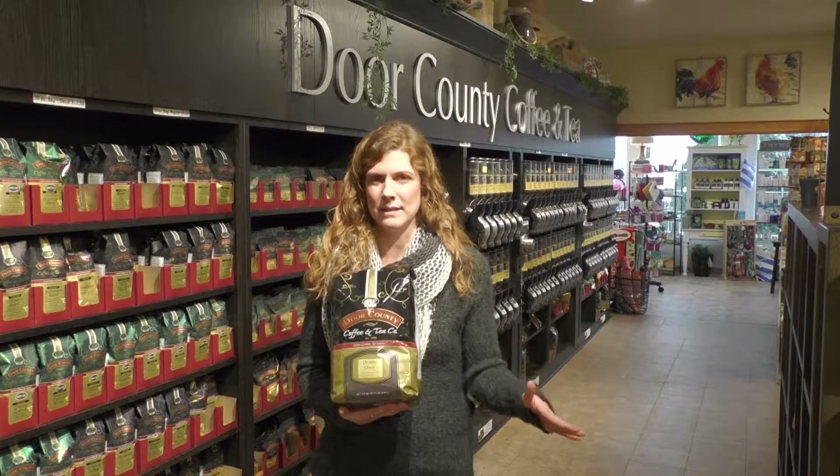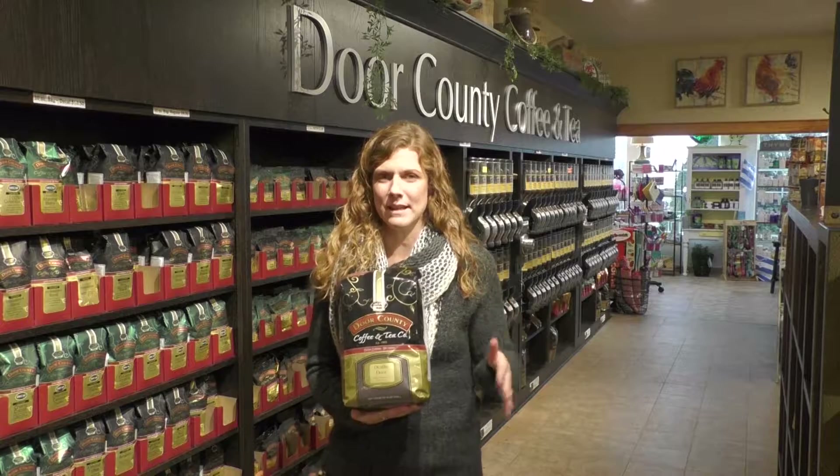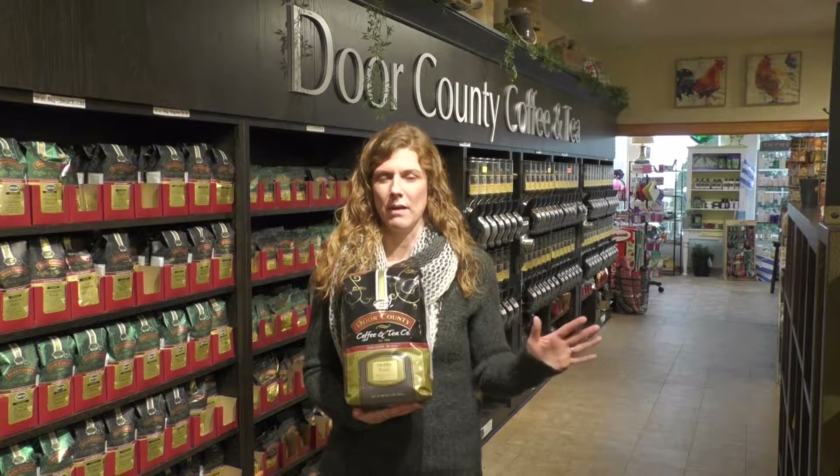Lots of shipwrecks, lots of issues there — it kind of has a dark, eerie feeling to it. Obviously things have improved a lot since then and we now have a ferry that goes back and forth daily, but really there's a lot of history in that Death's Door region. Dark, stormy area.